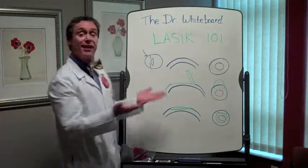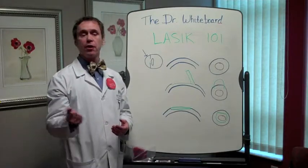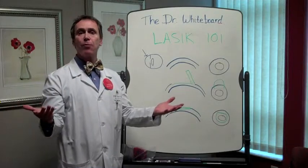What makes LASIK cool is actually the flap, because you get really rapid recovery of vision. As soon as you get up off the table, you can see.